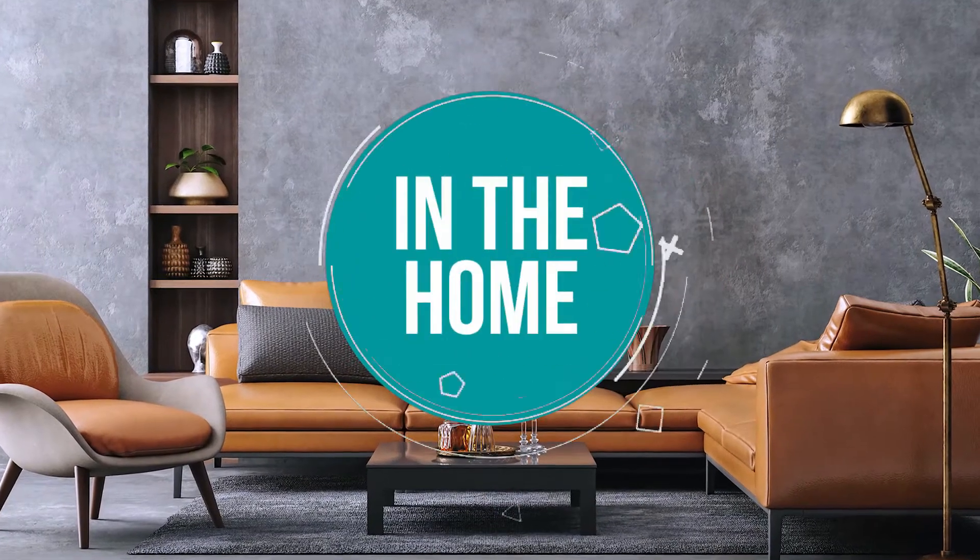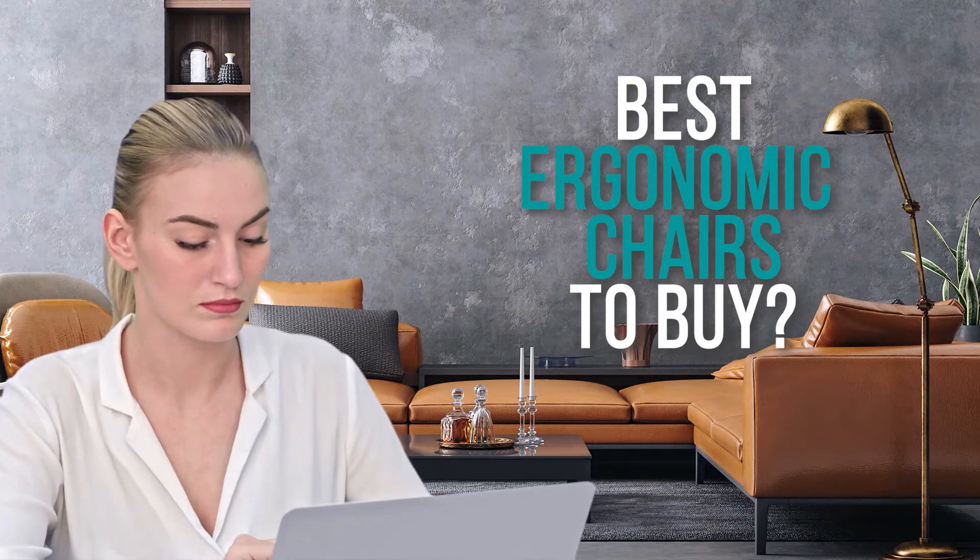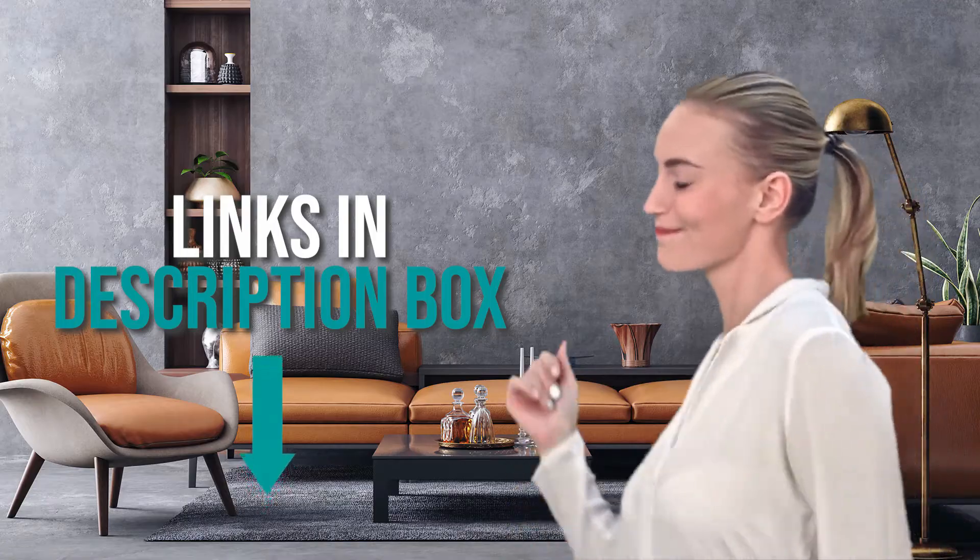Welcome back home enthusiasts! We're in the home, and we're here to help you decide which ergonomic chairs to buy today. Don't worry about taking any notes — all the links for the products we mention are in the description below.